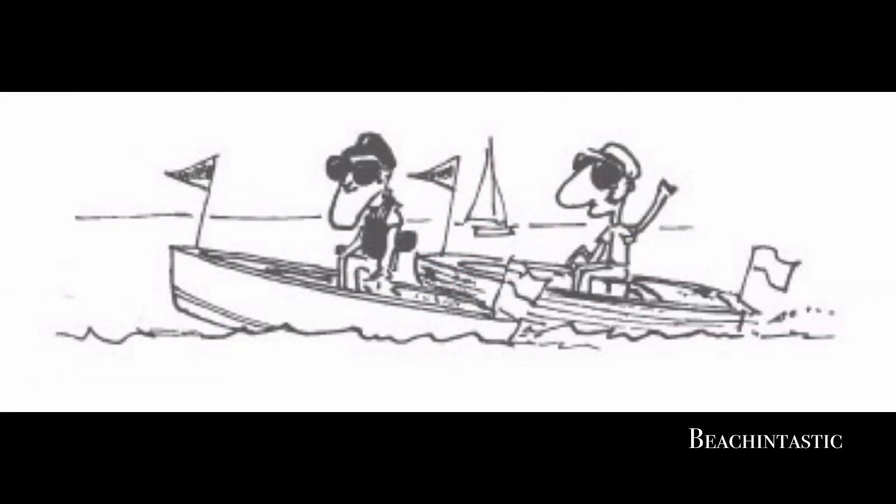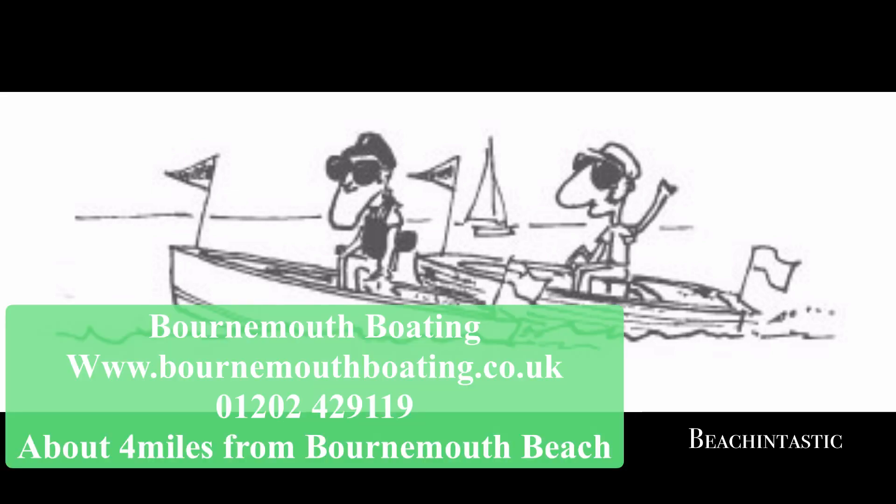If you're interested in gentler types of watercraft, then Bournemouth Boating is for you. Here you'll have access to self-drive motorboats which you can cruise around on, or fishing boats which you can fish from by yourself.